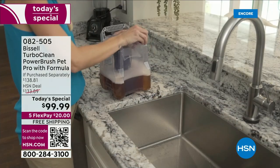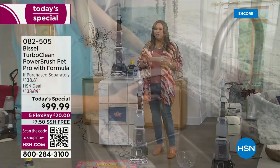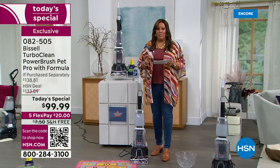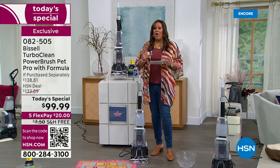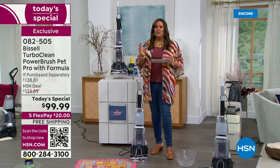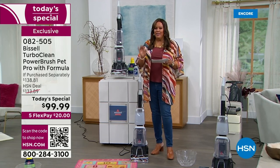You are in good hands tonight because not only is it a Today's Special under $100, we also have FlexPay and free shipping — and that is huge. Free shipping starts today. The last time we had a Today's Special with Bissell deep cleaner, it was $200. Nowhere else can you find this for $99.